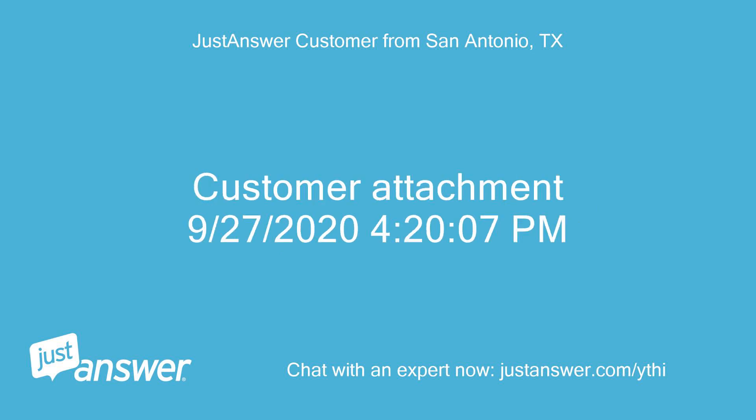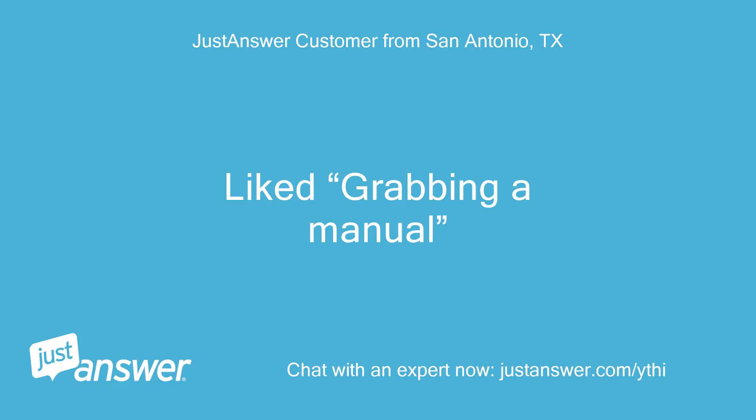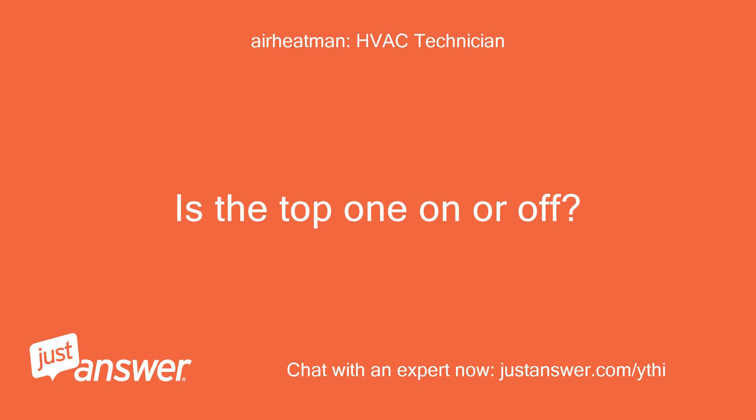Customer attachment sent. Grabbing a manual. Is the top one on or off? Off.